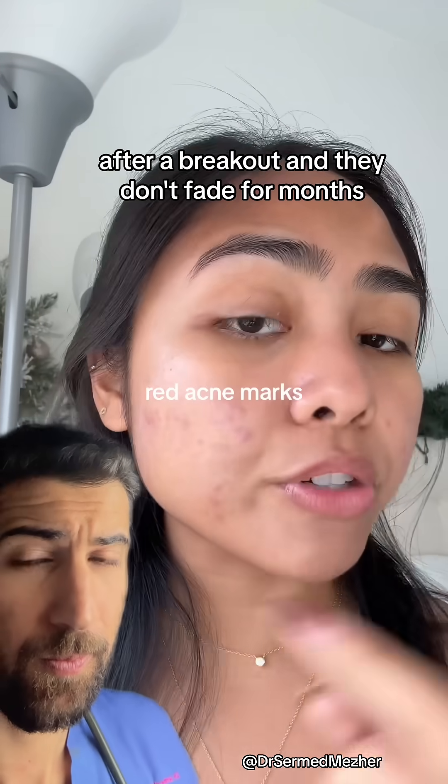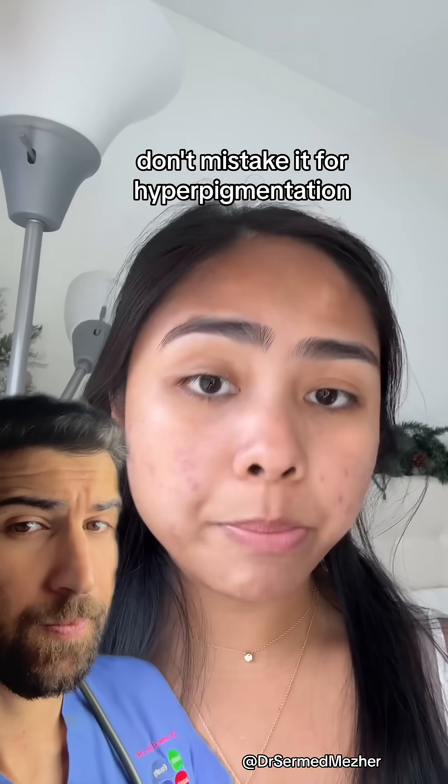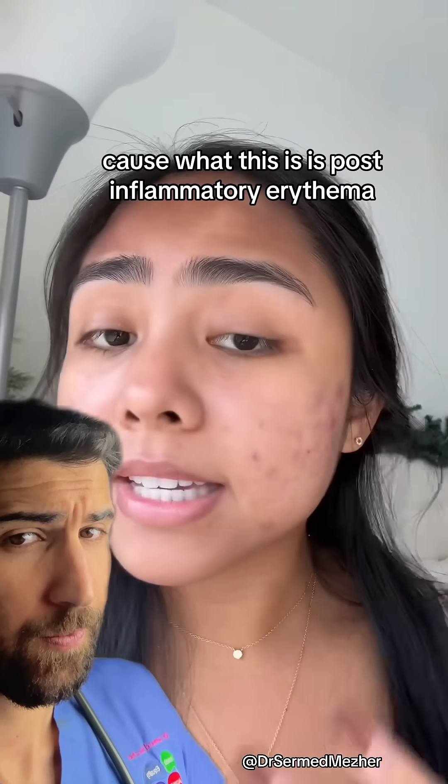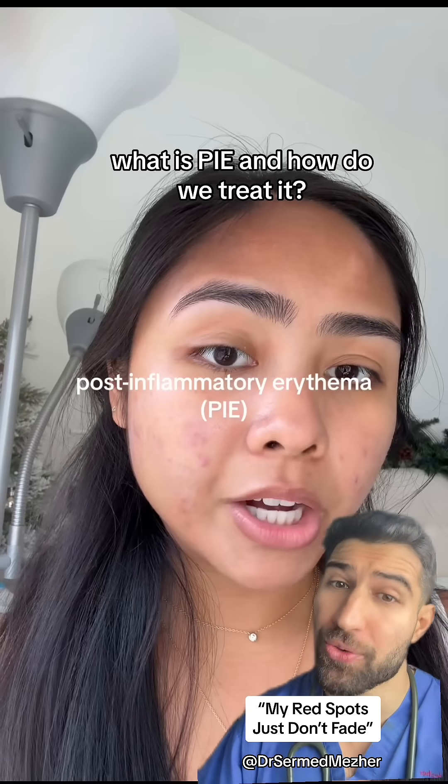If you get these red marks on your face after a breakout and they don't fade for months, don't mistake it for hyperpigmentation — what this is is post-inflammatory erythema. What is PIE and how do we treat it?